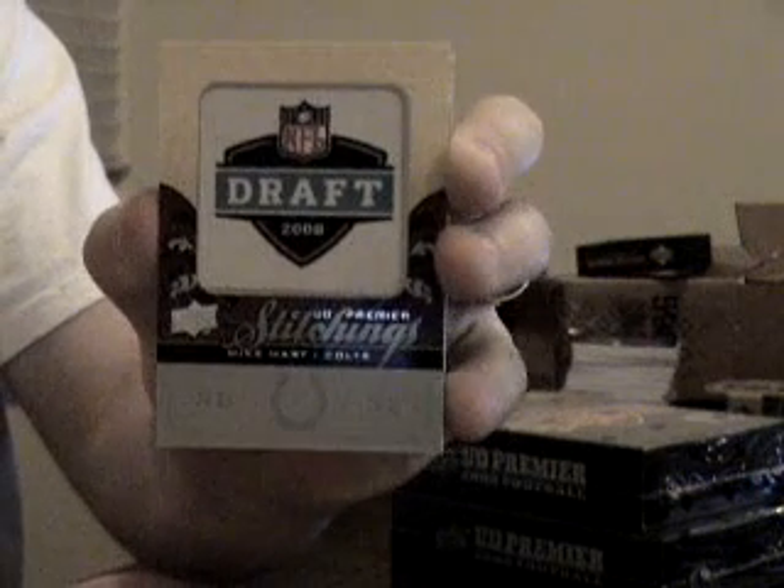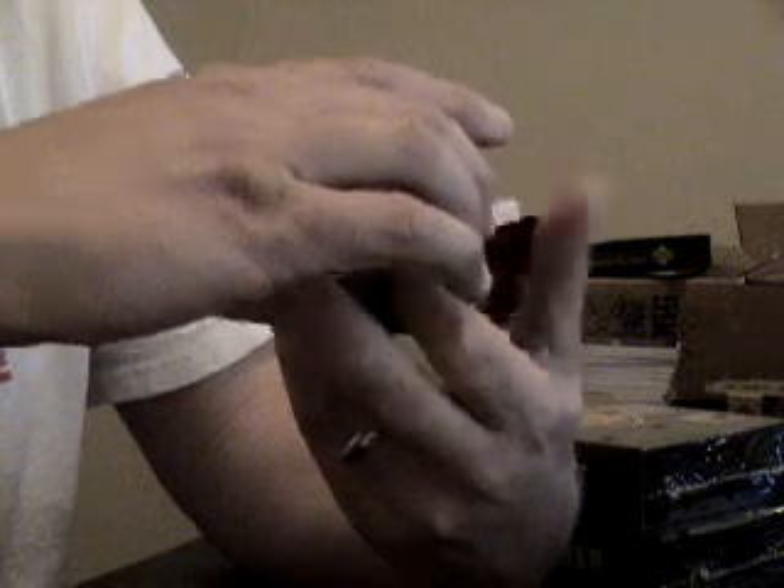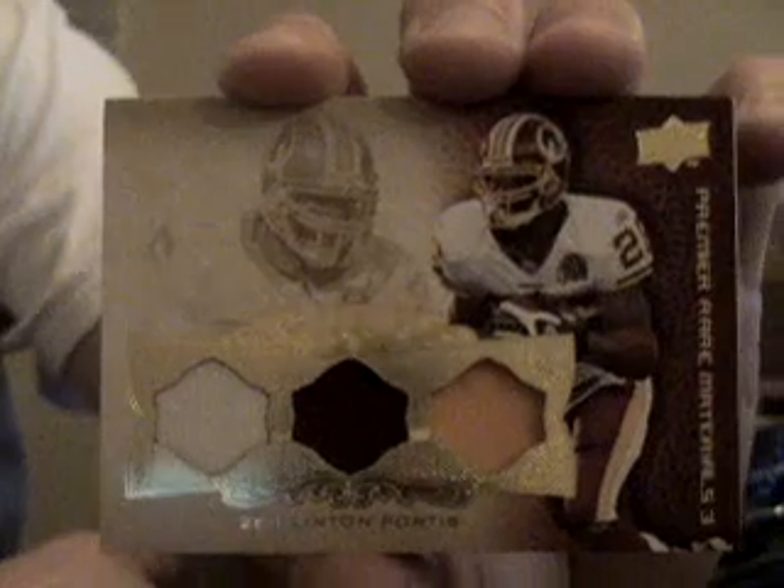Now, if I've ever seen a boring manufactured patch, that's it. Next up, we've got a triple patch, very nice for the Redskins. 15 of 15. Clinton Portis. They're all one color patches. There's one over here. There's a white one on the end. Very nice.